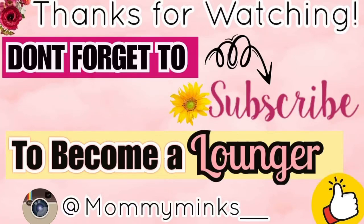That brings this huge monthly grocery haul to an end! I hope you guys enjoyed it — if you did, give this video a huge thumbs up. If you're new to my channel, don't hesitate to click that subscribe button down below to become a lounger and join the family. I love you guys to the moon and back — I'll see you guys in our next video, bye!